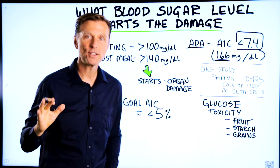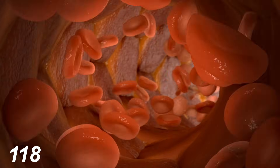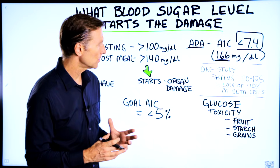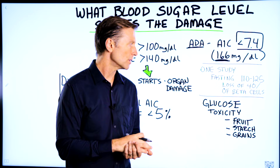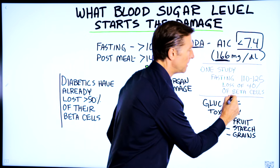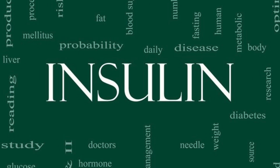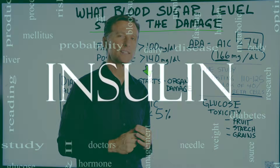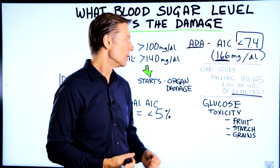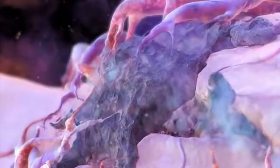That is way too high, because the damage starts to occur when it gets over 100. One study, which I'll put a link down below, indicated that fasting blood glucose levels between 110 and 125 already created a loss of 40% of the beta cells of the pancreas. The beta cells are the cells in the pancreas that produce insulin. The more the beta cells become destroyed, the less insulin you have, the higher the blood sugar, the more glucose toxicity, and the more damage you're going to experience.